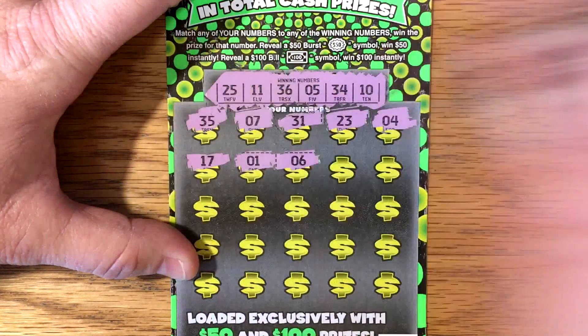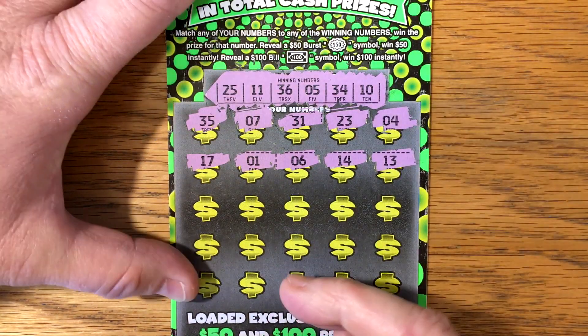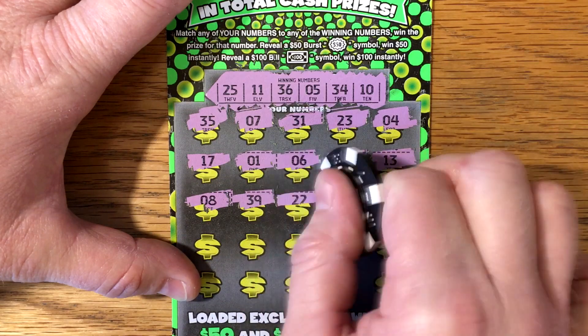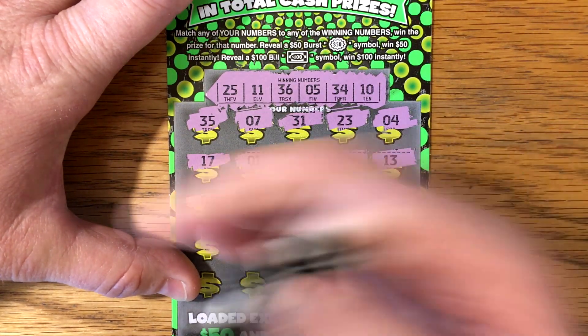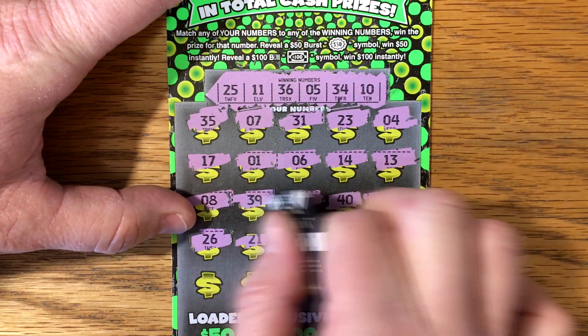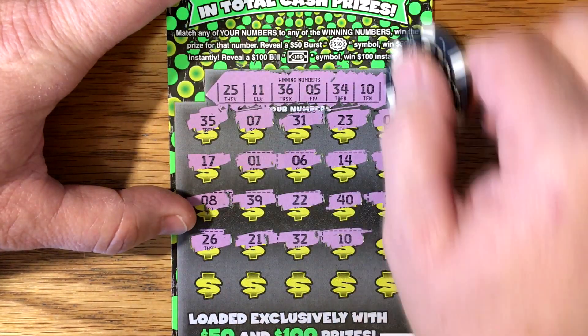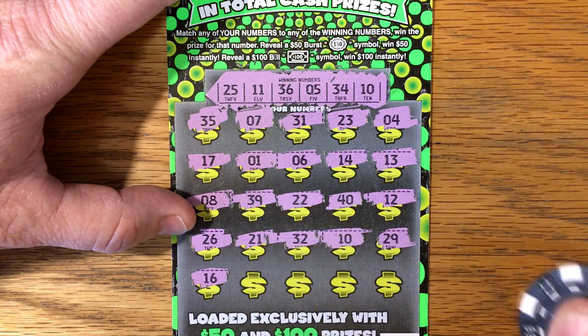Come on burst — actually, come on bill. Come on bill. Big single match. Maybe 12, 26, 21, 32. Hey, we got a winner — 10 and 10! All right, I guess my feeling paid off.